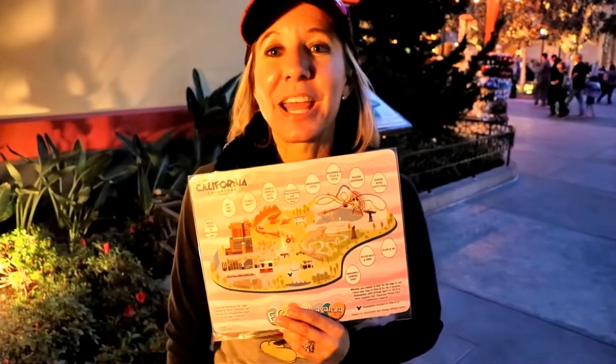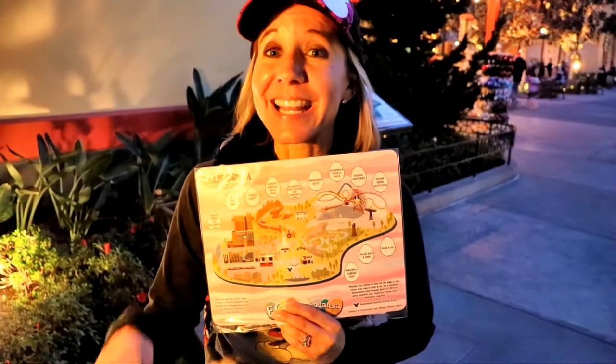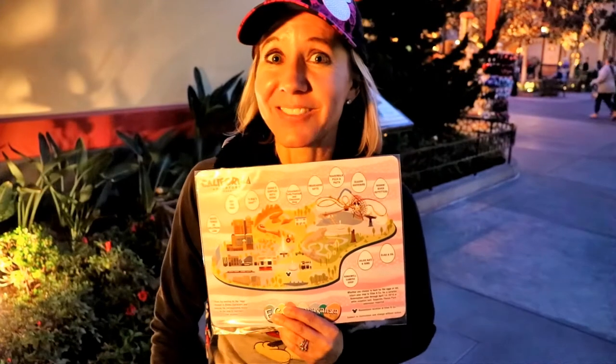We are at California Adventure tonight. We are doing the Eggstravaganza Egg Hunt. If you saw our video, we did the Disneyland Eggstravaganza Hunt a couple of days ago. If you haven't seen that video, make sure to check it out. So let's get going — we're going to go through California Adventure and look for the eggs.